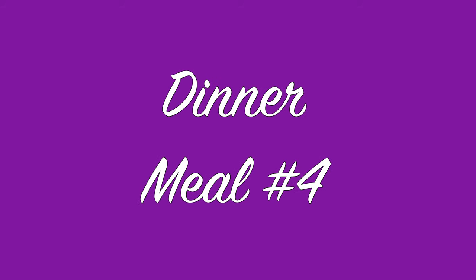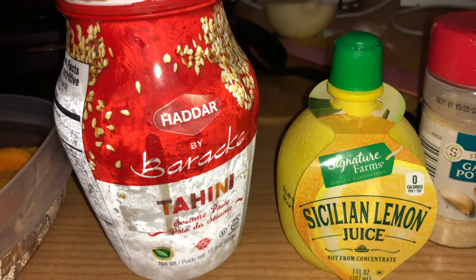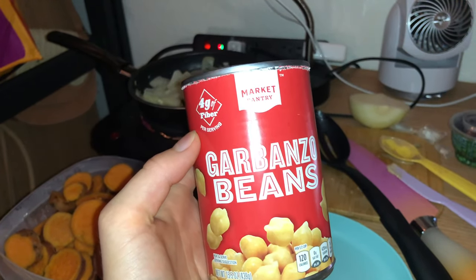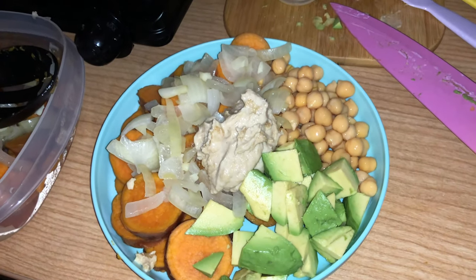Last but not least, for my dinner, I cooked some sweet potatoes. I also cooked some onions and garlic in a little bit of avocado oil. And then I made tahini sauce with tahini, lemon juice, garlic powder, and water, and mixed that all up. Then I added garbanzo beans and avocado, put that all together, and it was surprisingly super good and just really easy to make.